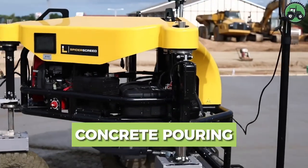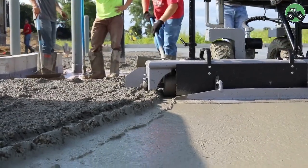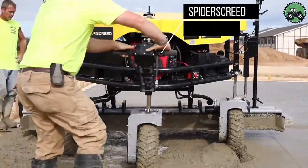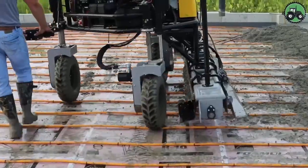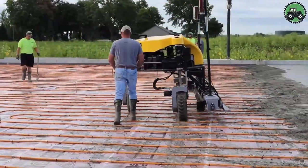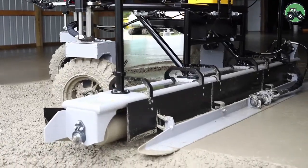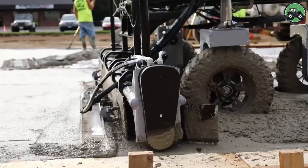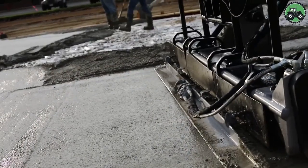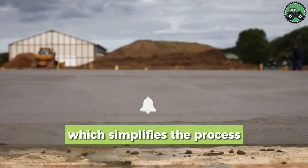Delve into the world of concrete pouring with the Spider Screed. This innovative machine redefines the precision and efficiency of the concrete pouring process. Advanced technology and expert engineering ensure a seamless and accurate distribution of concrete, whether for large-scale construction projects or intricate designs. From foundations to floors, the Spider Screed plays a pivotal role in shaping the structural landscape, offering both speed and quality. Witness the future of concrete construction with this groundbreaking solution.